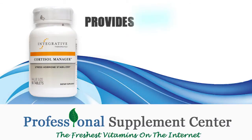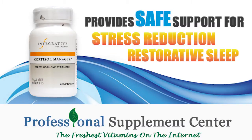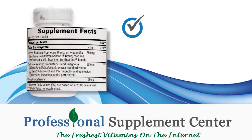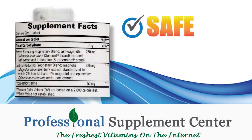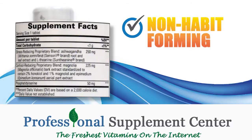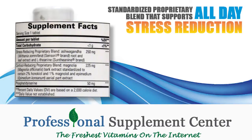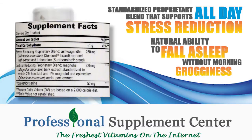Cortisol Manager provides safe support for stress reduction and restorative sleep. Cortisol Manager is a safe, natural, non-habit-forming, standardized proprietary blend that supports all-day stress reduction and the natural ability to fall asleep without morning grogginess.